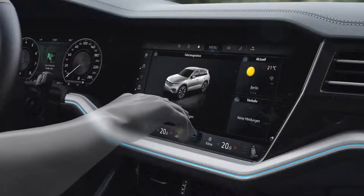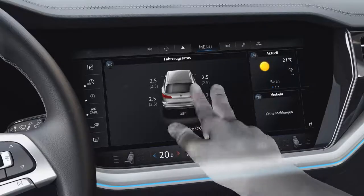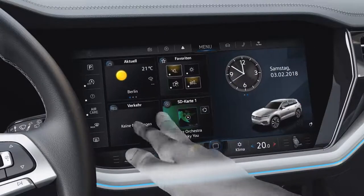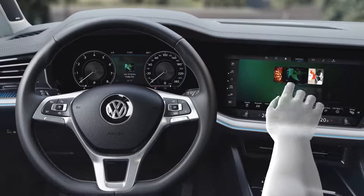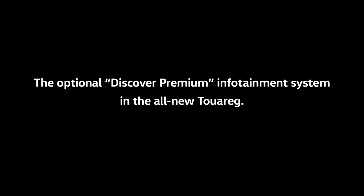Operation is just as simple: use one finger within a menu, use two fingers to go to the next menu level, or use a gesture to scroll through your albums, for example. The optional Discover Premium infotainment system in the all-new Touareg.